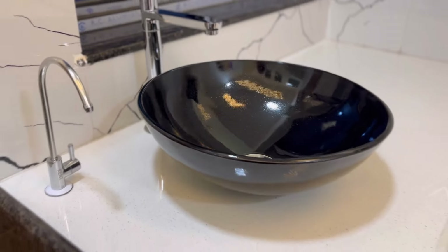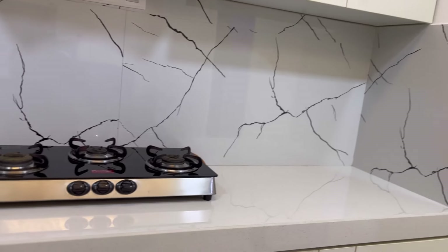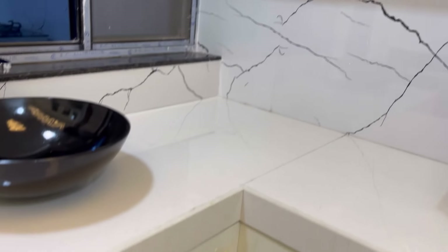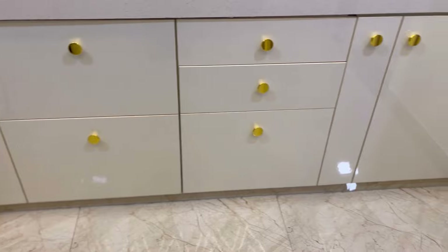You can see my complete modular kitchen — it is bright and spacious, exactly as I wanted. I am very happy today with how it has turned out.